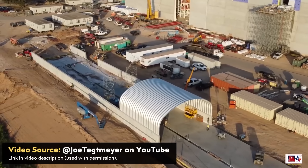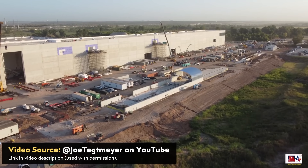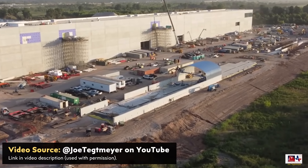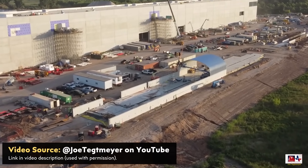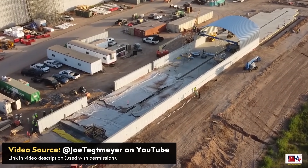Ultimately, I do think it makes sense for Tesla to have some kind of crash test lab similar to what they have at their Fremont facility here at Gigafactory Texas, but maybe that will be at a different part of the factory in the future and this is just temporary — or maybe the structure over it is temporary. I will put a link to the full video, and if you're not already subscribed to Joe Tegmaier's YouTube channel, you definitely need to.